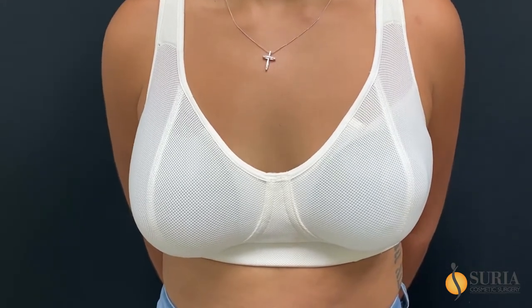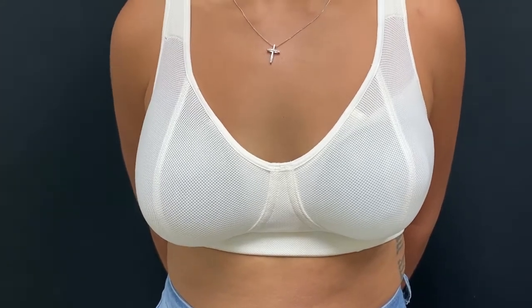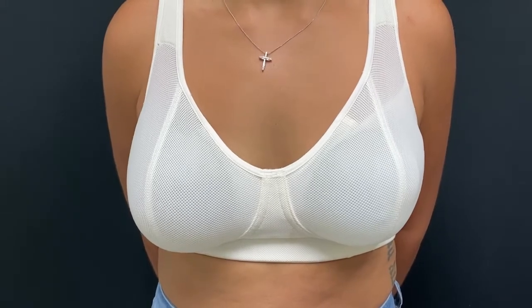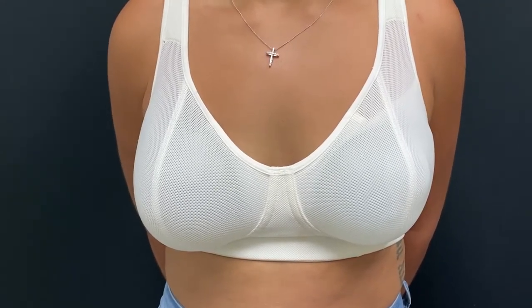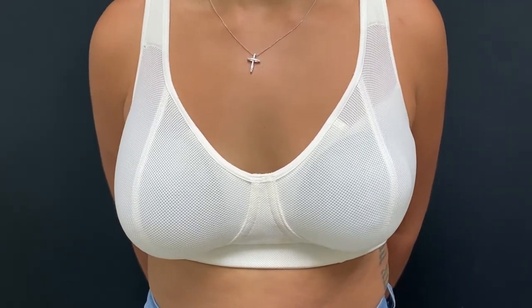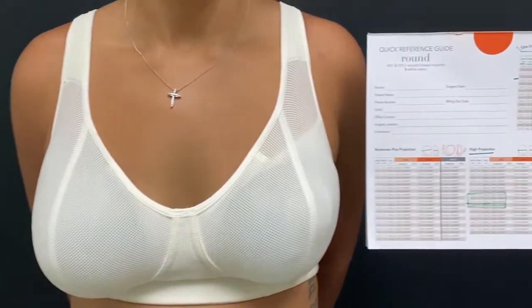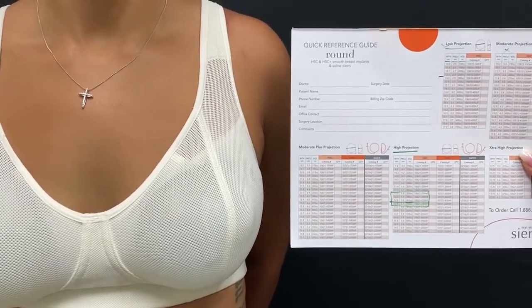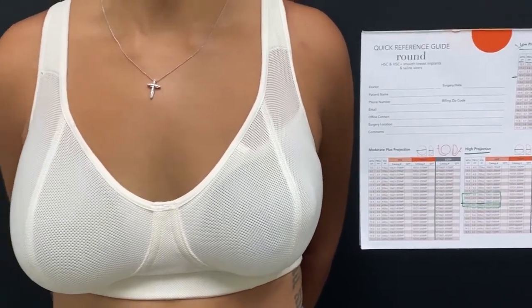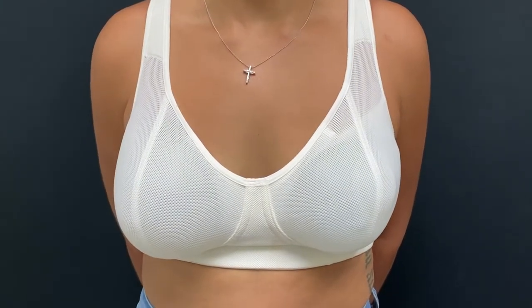The second thing we're doing today is we gave you a trial sizer that you're wearing currently, which is the second way to validate the size that you feel you're going to like. And the third thing we did is we used a measuring chart that comes with the implant, which also gives us a reference point of what to choose. So in your case we tried three different ways to validate what we're going to do.